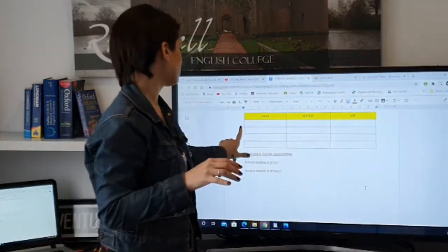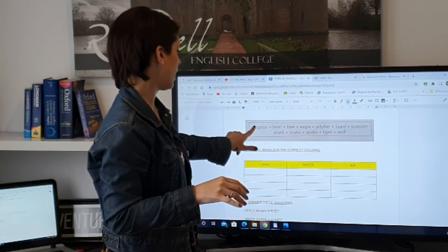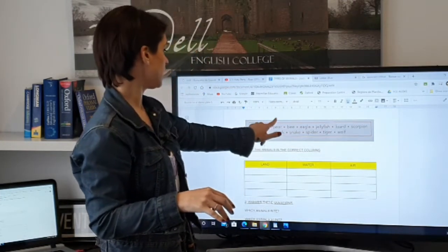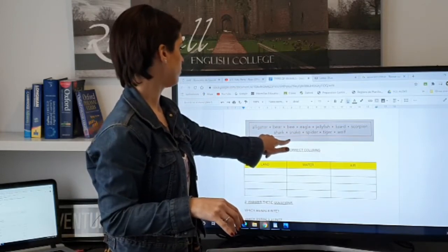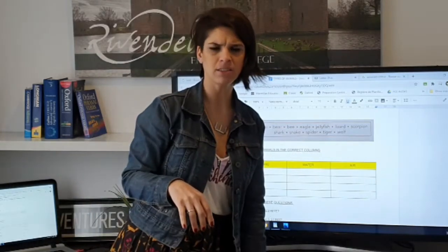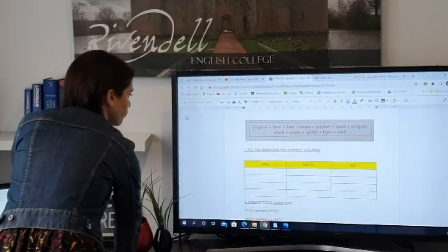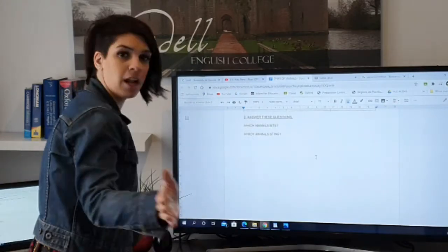So which animals bite and which animals sting? An alligator bites, and the scorpion stings. Just write what you know. I don't know about the spider — I don't know if the spider bites or stings. If you want, you can Google it and we can check. Okay, let's keep on working.